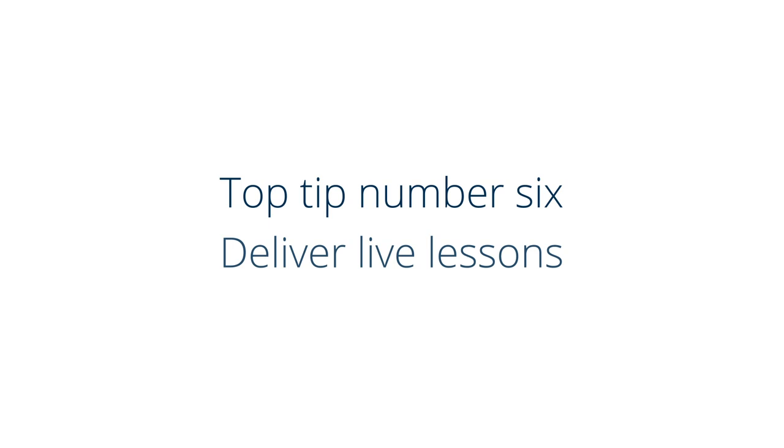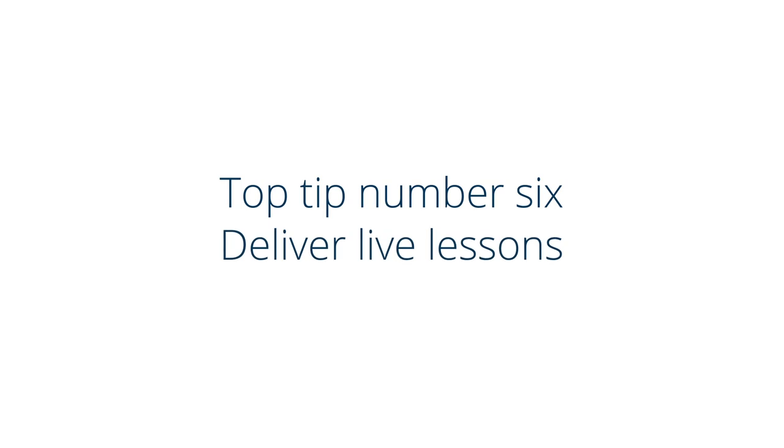Top tip number six: deliver live lessons. That might feel daunting, but using web conferencing to reach out to a class or a group of students to give a lesson in real time is a great way of reaching your students. Make your lessons interactive, allowing the chance for discussion using online chat or audio streaming, and use these lessons to reinforce and extend the content that you've asked students to work through independently.